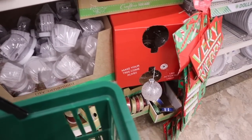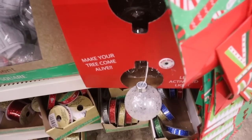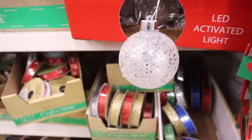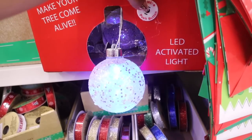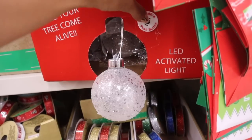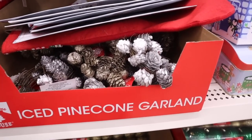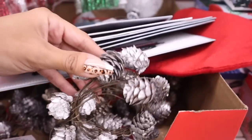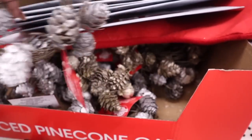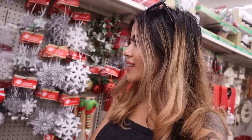I wonder if they have the mini trees out yet — but look at these LED-activated ornaments over here, they make your tree come alive! They change colors from green to blue to red. Up here they have ice pine cones, and garlands in silver and gold — for a modern theme, these are perfect. I should get like two of these.